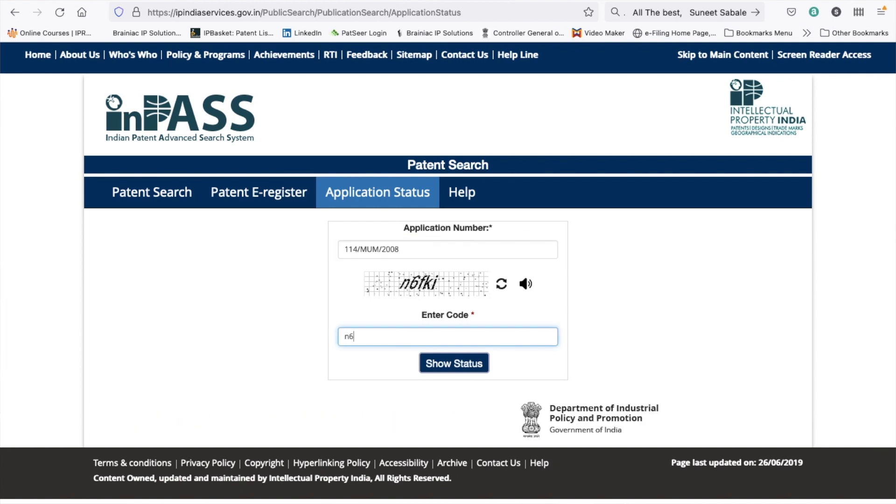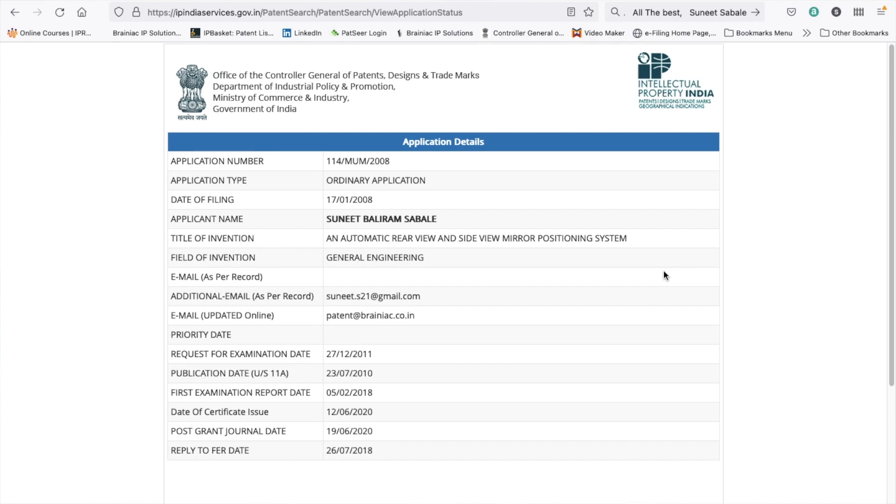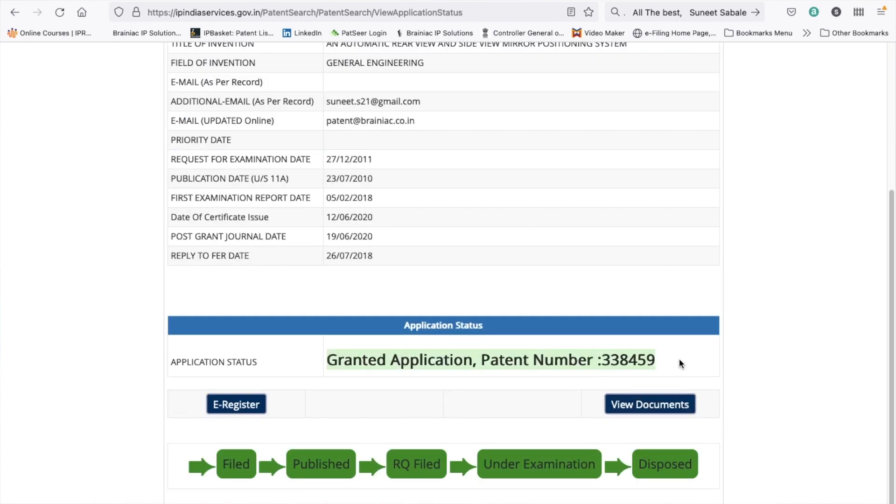Whenever you see any kind of such news, make sure you go to ipindia.nic.in and cross-check by the name of the applicant whether they really have a granted patent or have just filed it. Because of this kind of publication there are a lot of myths and misunderstanding in society that something very obvious can also be patented. I am preparing this video to clarify all those doubts. Don't believe unless you see it on the patent office website that a patent is awarded for the particular invention.